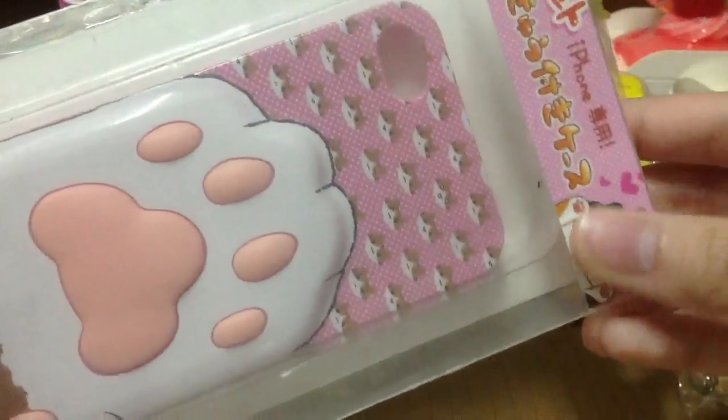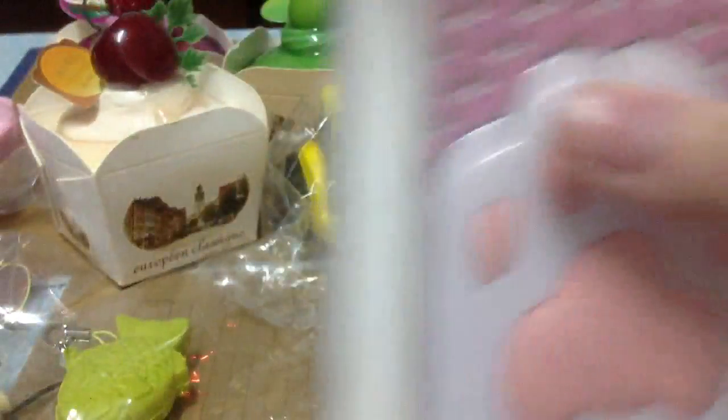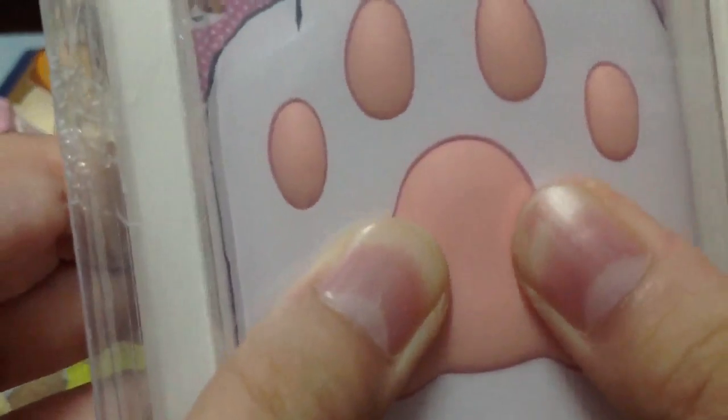And the paw is squishy. I'm going to open it because you guys can see clearly. But this one is the pink color one. You can squish it here. And this is pink cat color. And then I have a blue one.